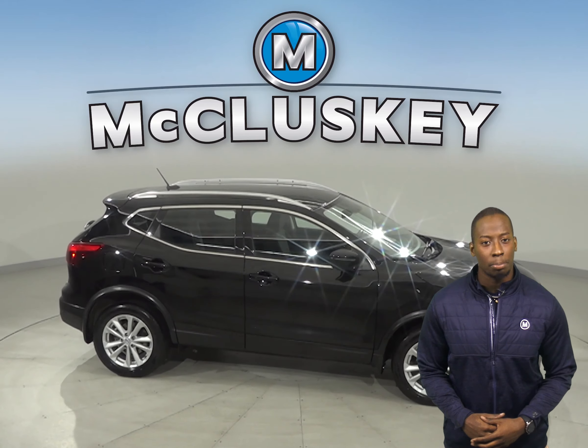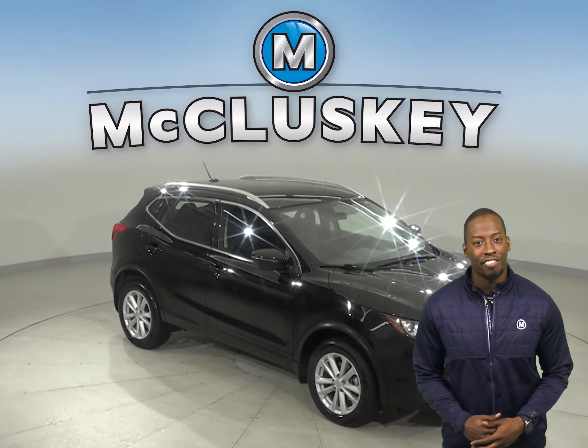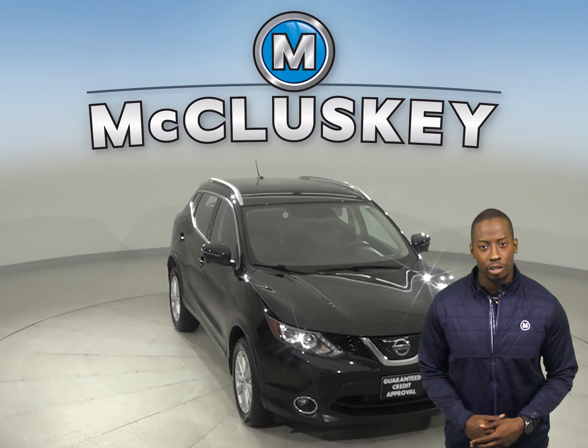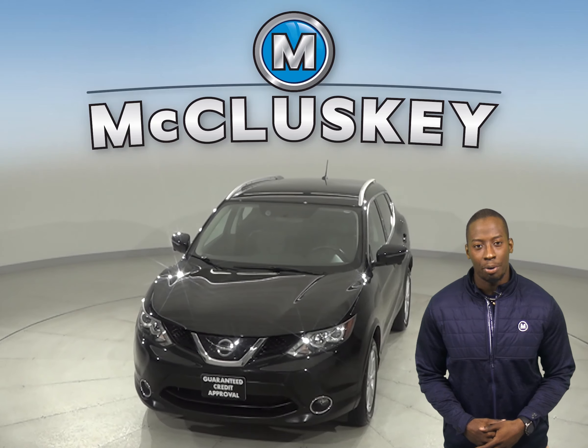This Nissan Rogue has all the bells and whistles to be your next everyday driver. Come on down and give it a try with our free 48-hour test drive. Once you buy it, we will cover it with our free lifetime warranty for as many years and as many miles as you own it.